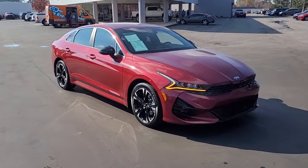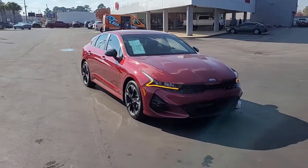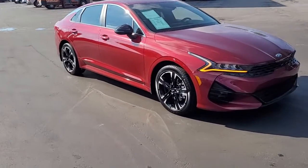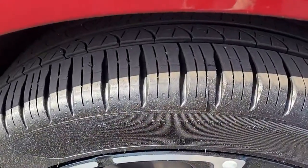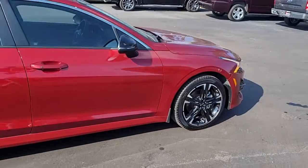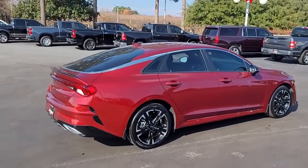Welcome to Cartown Kia of Florence's used car inventory video series. This is a beautiful 2021 Kia K5 GT Line here at Cartown Kia. I want to walk around this vehicle and let you get a good look at it, see the condition it's in and what it has to offer. Notice the very good tread on these tires mounted on alloy wheels, red in color, with tinted windows.